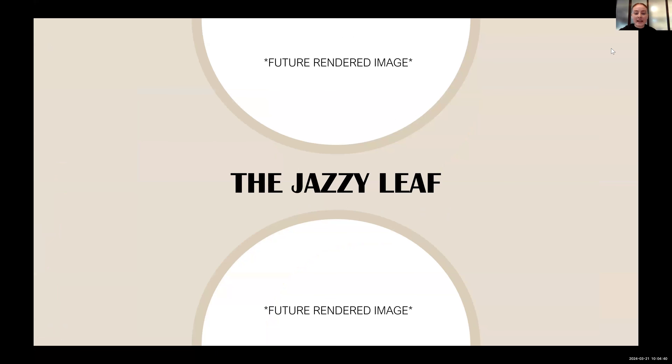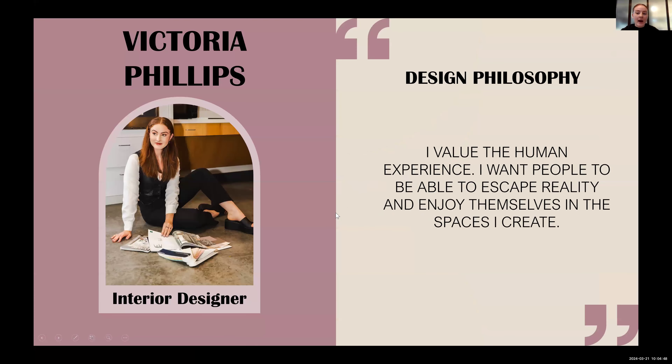Today I'm going to be presenting the Jazzy Leaf. My name is Victoria Phillips, and I really value the human experience. I want people to be able to escape reality and enjoy themselves in the spaces I create.